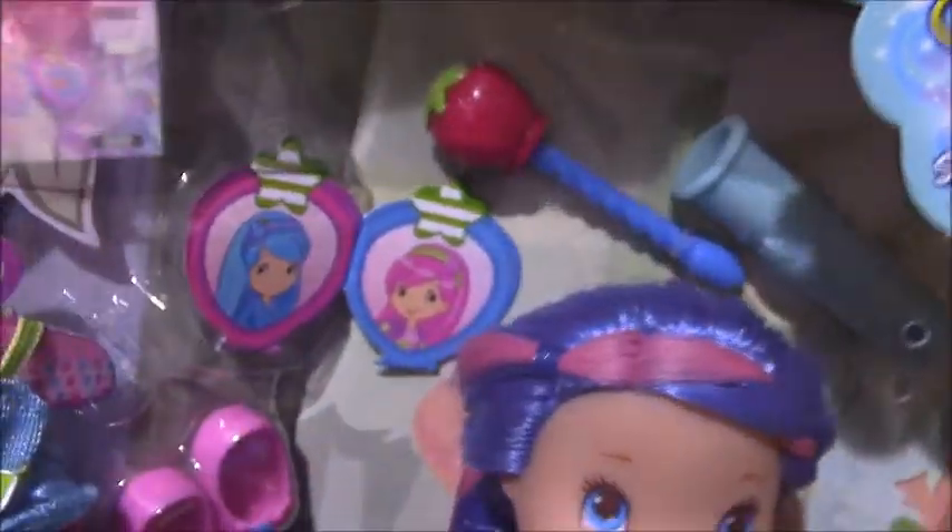There's another accessory — the wand, which I think is a different kind of case. There's also a picture of her friends, shoes, another outfit, a comb, and some hair clips.